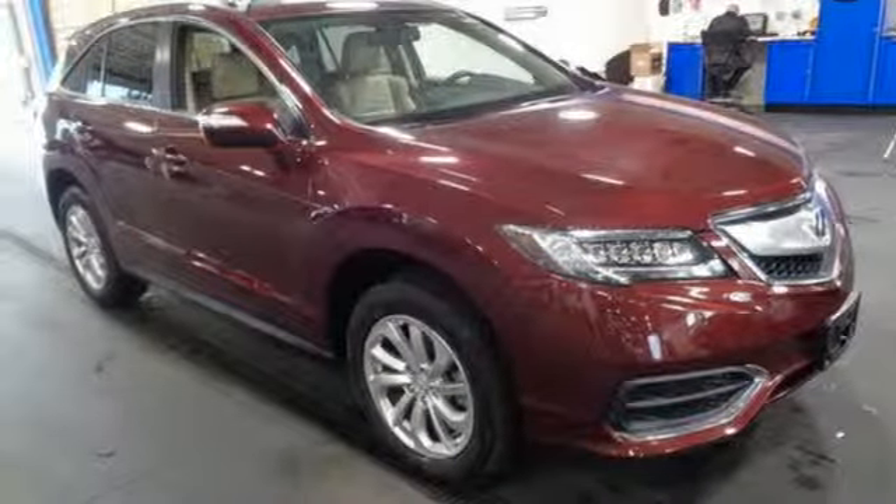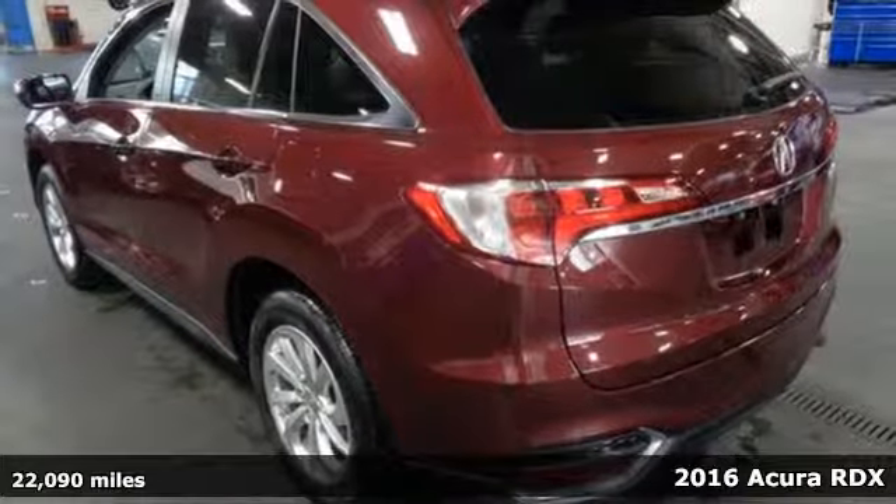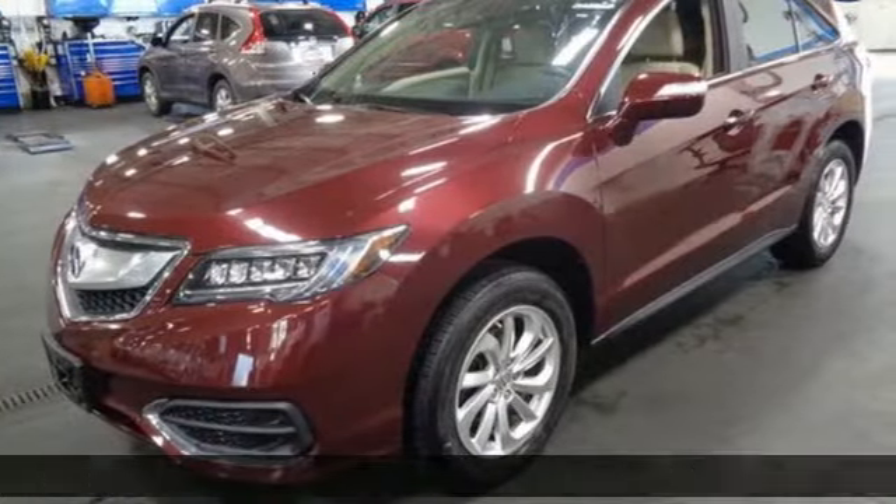Here's a 2016 Acura RDX. Luxury, performance, Acura. And with features like these, every drive is a pleasure.